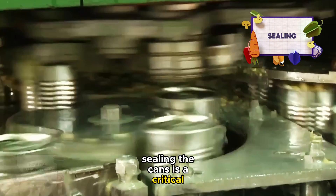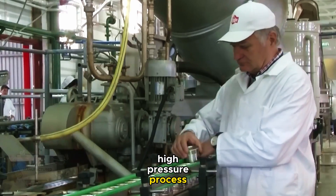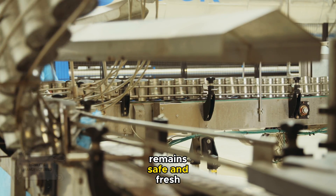Sealing the cans is a critical step. The lids are placed, and then the cans are sealed using a high-pressure process. This sealing is vital to ensure no contaminants enter the cans, ensuring that the corn remains safe and fresh.